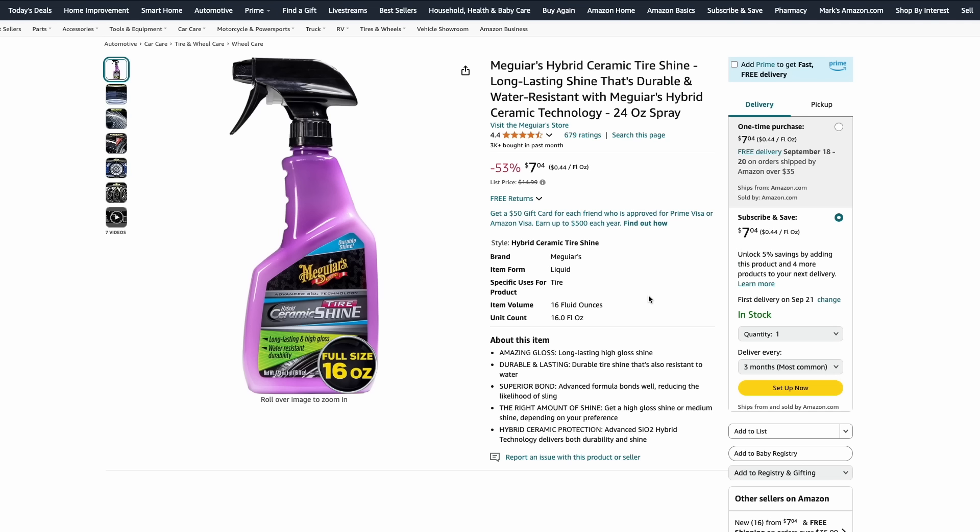Check out this deal on the Meguiar's hybrid ceramic tire shine — this one's over half off at just $7. This is going to get you a nice water beading and water repellent coating on your tires, and also give it a nice gloss, shiny finish.